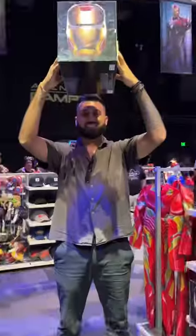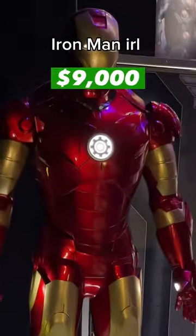Tiny chef ears, a haunted mansion plaque, and a full Iron Man costume for $9,000.